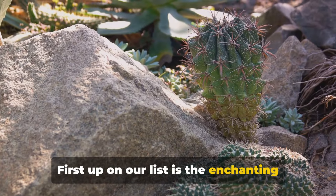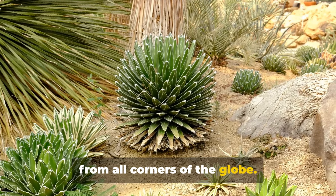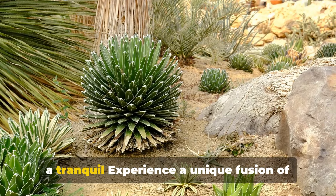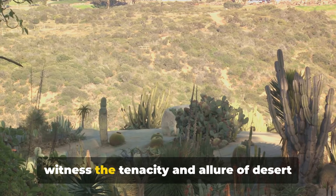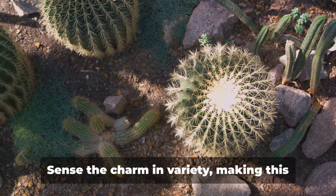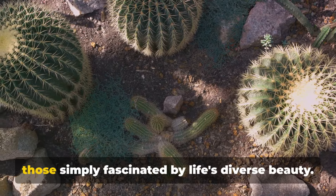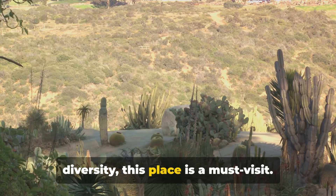First up on our list is the enchanting Desert Botanical Garden, a captivating oasis with a myriad of flora from all corners of the globe. As you traverse this garden, it's like journeying through the world's deserts — a tranquil experience, a unique fusion of learning, peace and admiration as you witness the tenacity and allure of desert life. This haven of biodiversity showcases an array of cacti, trees and flowers, making it a must for nature enthusiasts or those fascinated by life's diverse beauty.